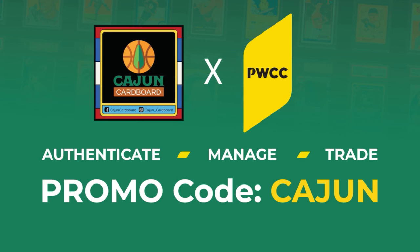Hey guys, Brown with Cajun Cardboard coming at you from the great state of Louisiana. I've been getting some comments over the past few months — it's been a while since I've done this — requesting that I do a top 10 list or top five best Jordan cards that I have in my collection.